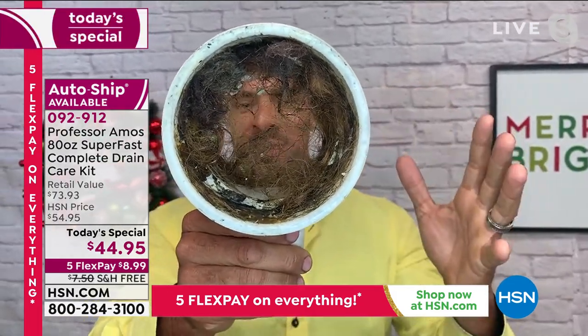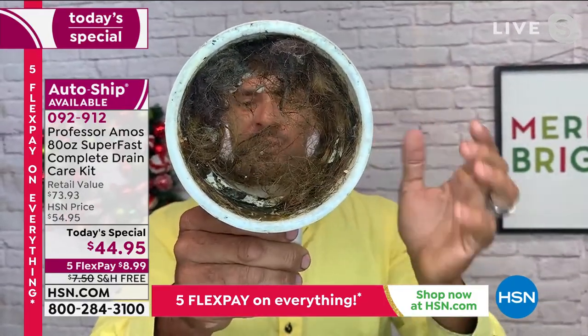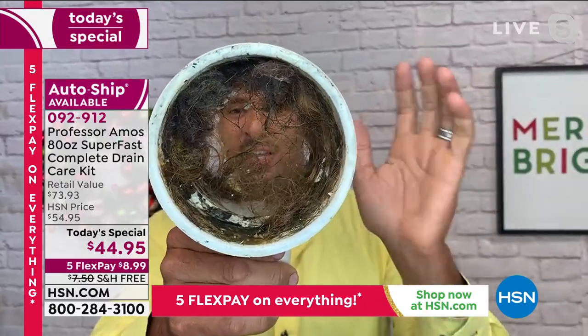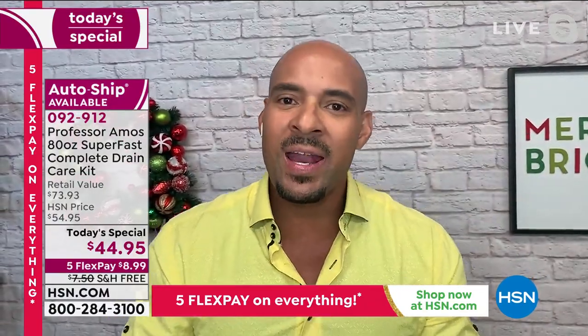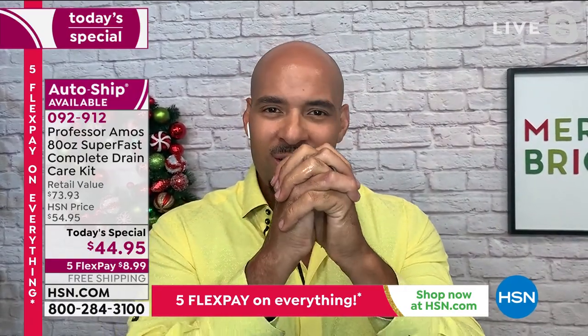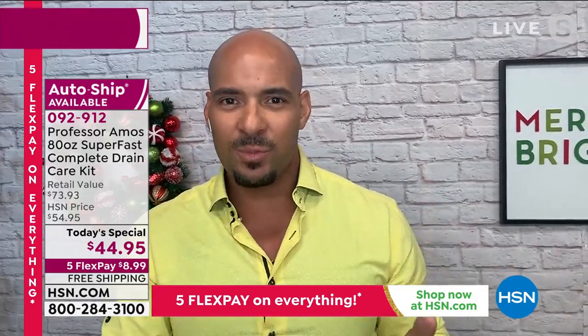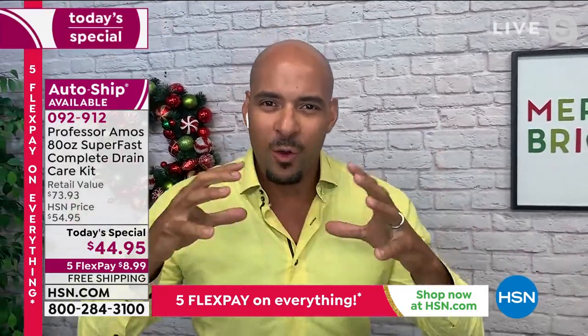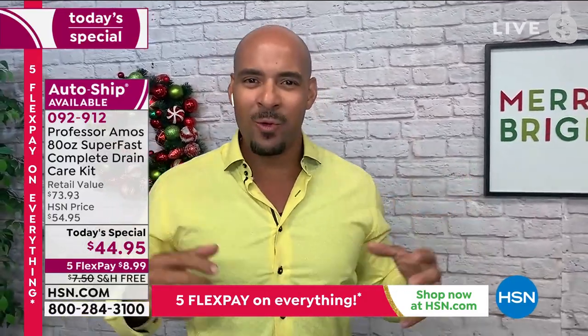If you don't take care of maintenance and clean those drain lines, the inside of your drain lines are coated with fats, oils, and greases. When the hair goes down — or say you wash your dog or cat — it'll build and build until that line is completely choked out. Maintain and clean with Fast Flow Super 7 and Super Fast drain cleaner — the one-two punch for opening, cleaning, and maintaining.